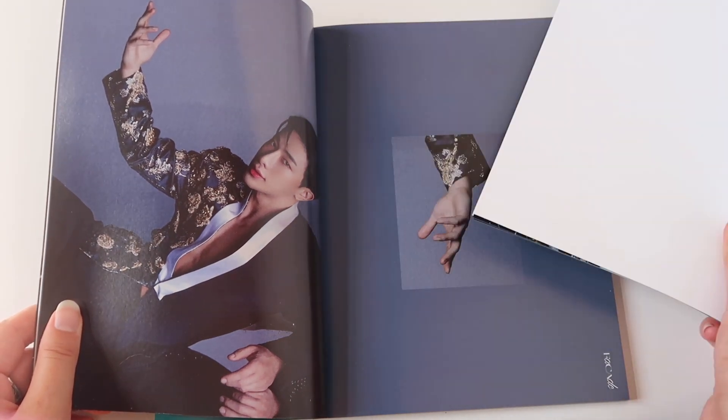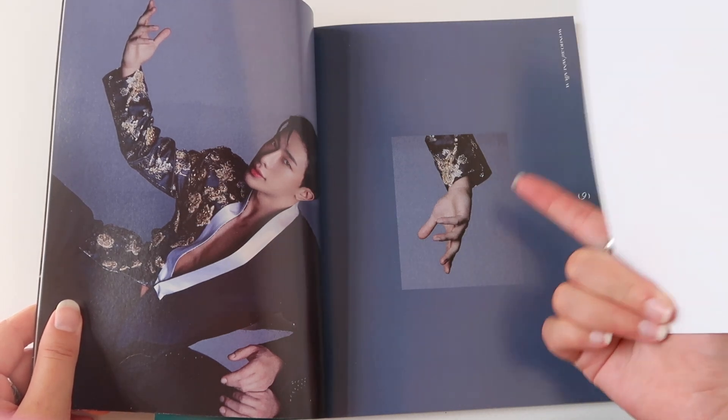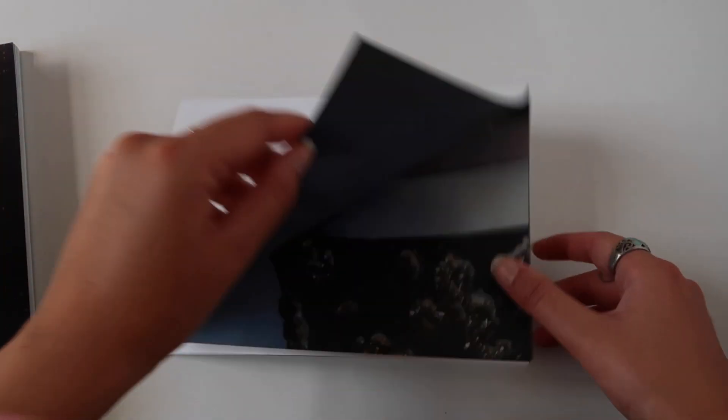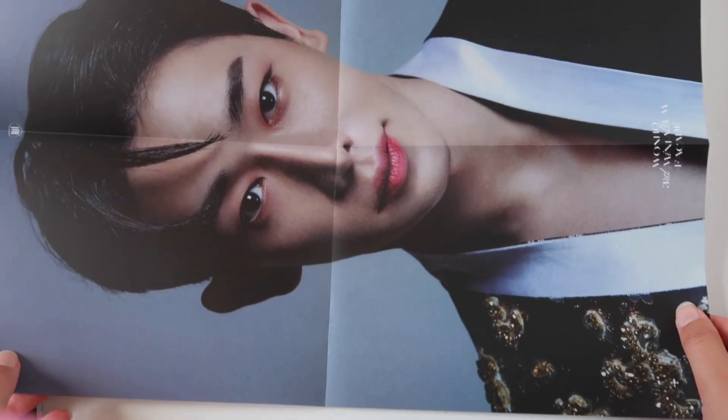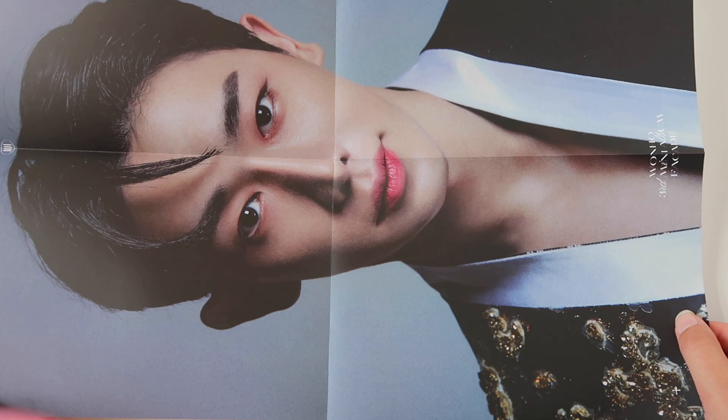This is a folded poster — that is insane. I love the close-up shot of his hand. Let's look at the fold-out poster because I'm really curious. OMG, One Ho. Insane. How can he be so gorgeous?